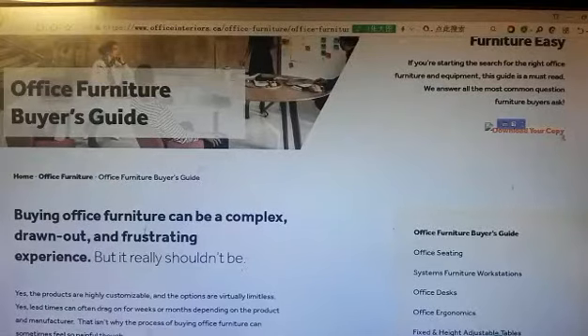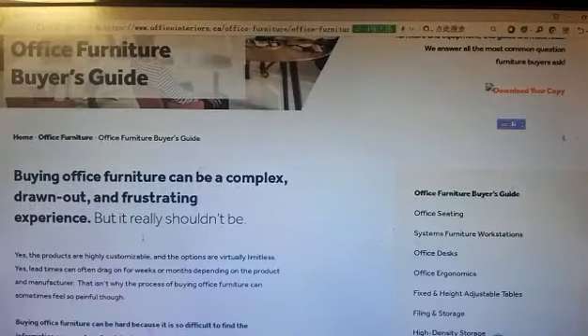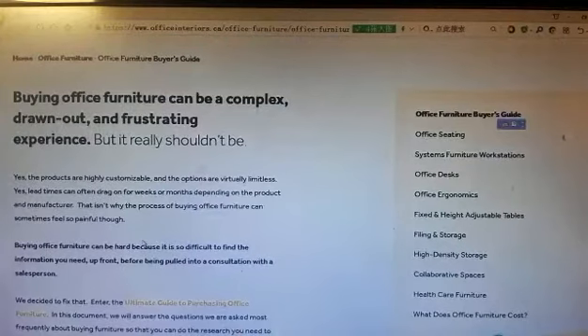Office Furniture Buying Guide. Buying office furniture can be a complex, drawn-out and frustrating experience.